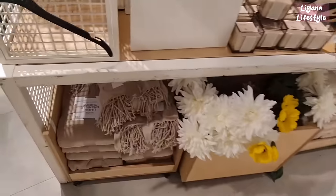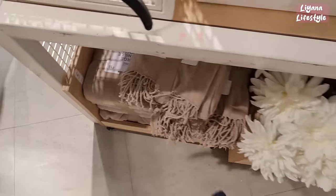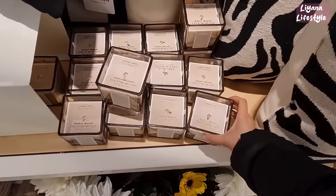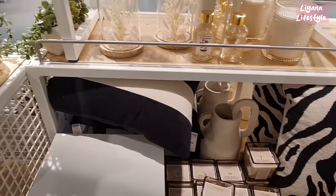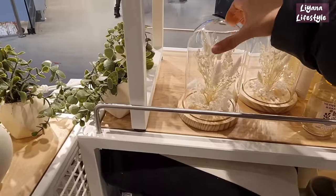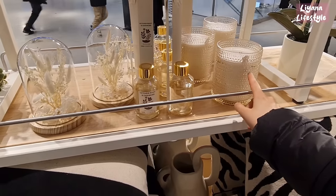A few more of the throws — these ones have tassels on. They've got some flowers and a few more candles. This one is amber woods. Oh I like the cloche as well, I've always liked cloches, with some dried flowers in. But I can't get over how pretty that is — the candle.